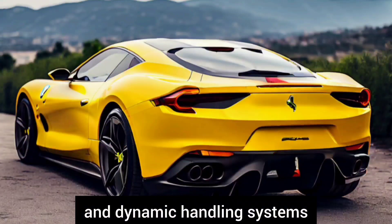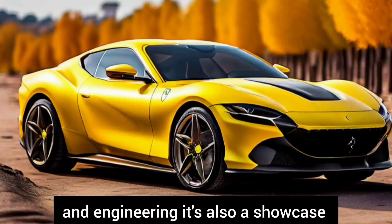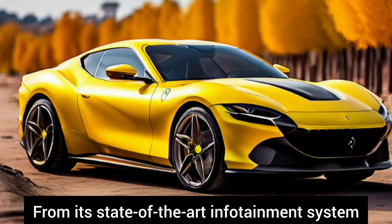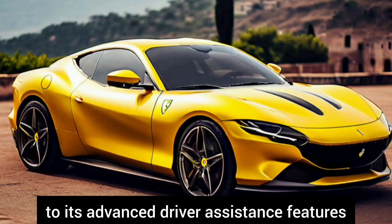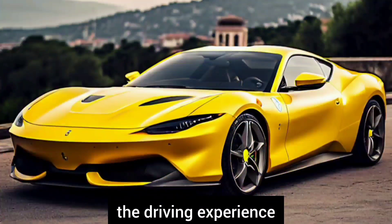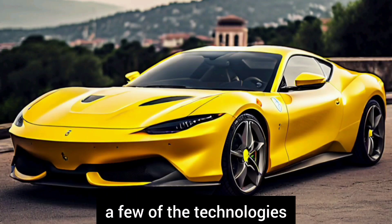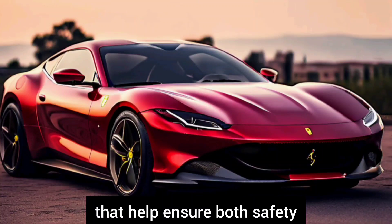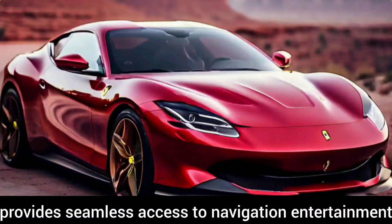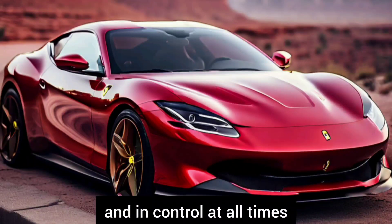The Ferrari Roma is not just a masterpiece of design and engineering — it's also a showcase of cutting-edge technology. From its state-of-the-art infotainment system to its advanced driver assistance features, every aspect of the Roma is designed to elevate the driving experience. Adaptive cruise control, lane keeping assist, and automatic emergency braking are just a few of the technologies that help ensure both safety and convenience on the road. The intuitive touchscreen interface provides seamless access to navigation, entertainment, and vehicle settings, keeping you connected and in control at all times.